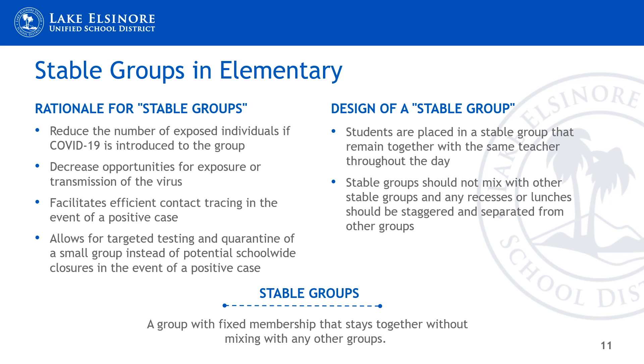A stable group is a group with fixed membership that stays together without mixing with any other groups for any activities. Guidance from other agencies, including the Centers for Disease Control and Prevention, sometimes refers to them as cohorts or pods. Implementing stable groups reduces the number of exposed individuals if COVID-19 is introduced, decreases opportunities for exposure or transmission, facilitates more efficient contact tracing in the event of a positive case, and allows for targeted testing and quarantine of a small group instead of potential school-wide closures.